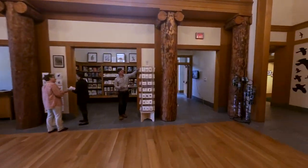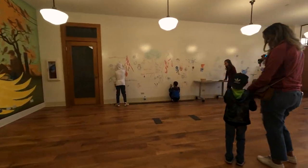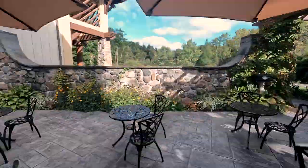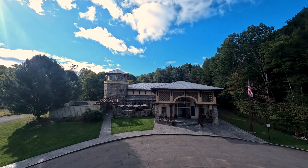People come for outdoor events and indoor events; kids come to draw on the wall. There are lots of ways to come and interact — so much to see and do. As Roger Tory Peterson said, 'The more you look, the more you will see.' Come visit the Roger Tory Peterson Institute and see it for yourself.